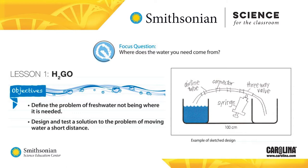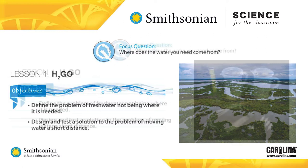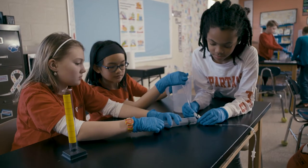Students are given the task to come up with a design that will allow them to move water from a place that has water to a place that does not. In small groups, students draw their designs and decide as a team which design to use as their solution. Students are then given materials and criteria and constraints for the task: 100 milliliters of water must be moved from one pitcher to an empty pitcher that is 100 centimeters apart.